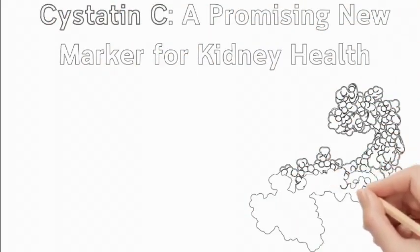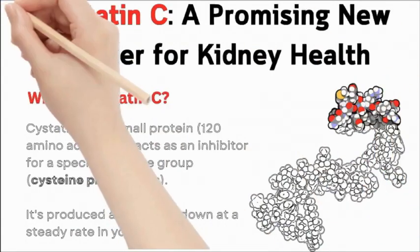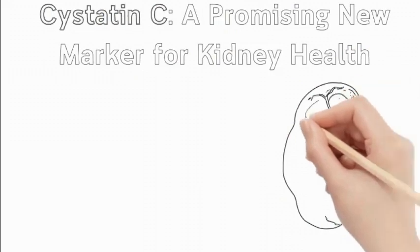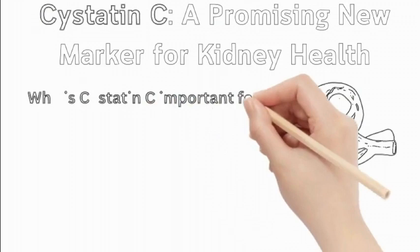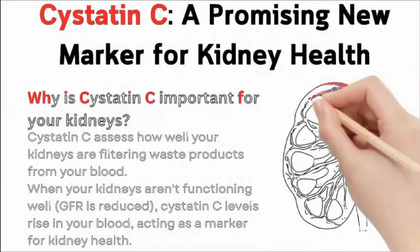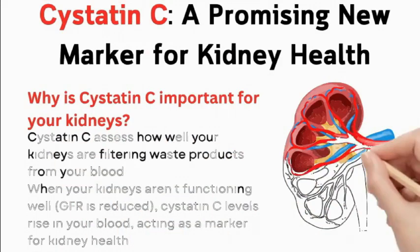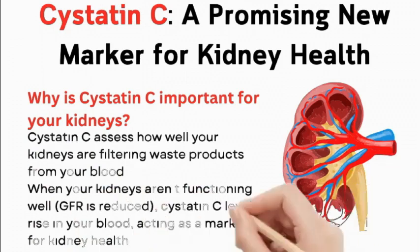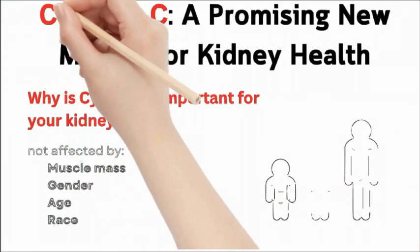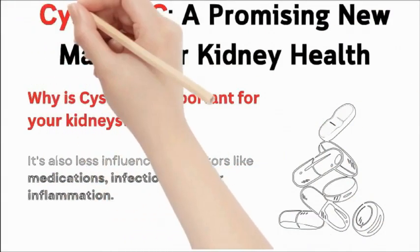Cystatin-C: a promising new marker for kidney health. Cystatin-C is a small protein of 120 amino acids that acts as an inhibitor for cysteine proteinases, produced and broken down at a steady rate in the body. It is a recent candidate for assessing glomerular filtration rate (GFR). Normally, Cystatin-C is filtered by the kidneys and reabsorbed for breakdown; when kidneys aren't functioning well, GFR is reduced and Cystatin-C levels rise in the blood. Unlike creatinine, Cystatin-C levels are not affected by muscle mass, gender, age, or race, and are less influenced by medications, infections, diet, or inflammation.